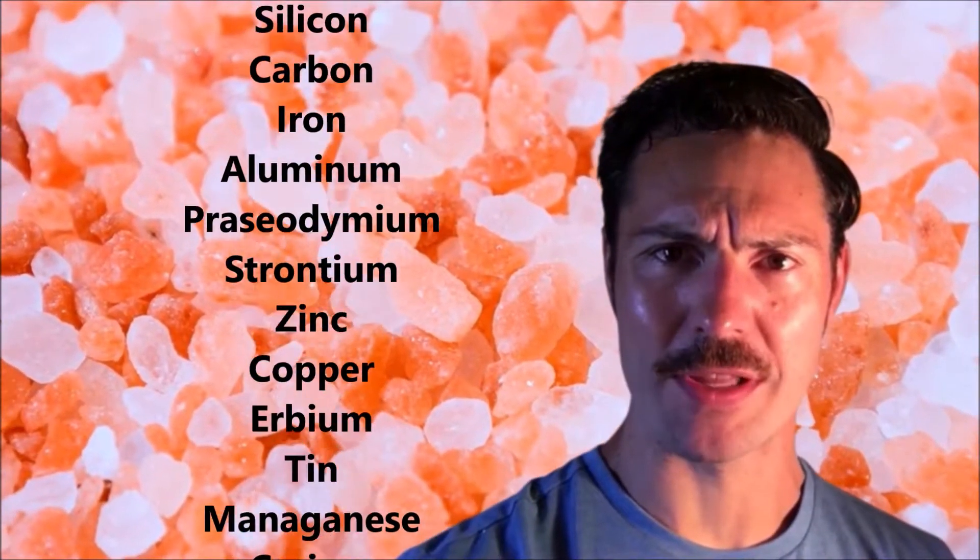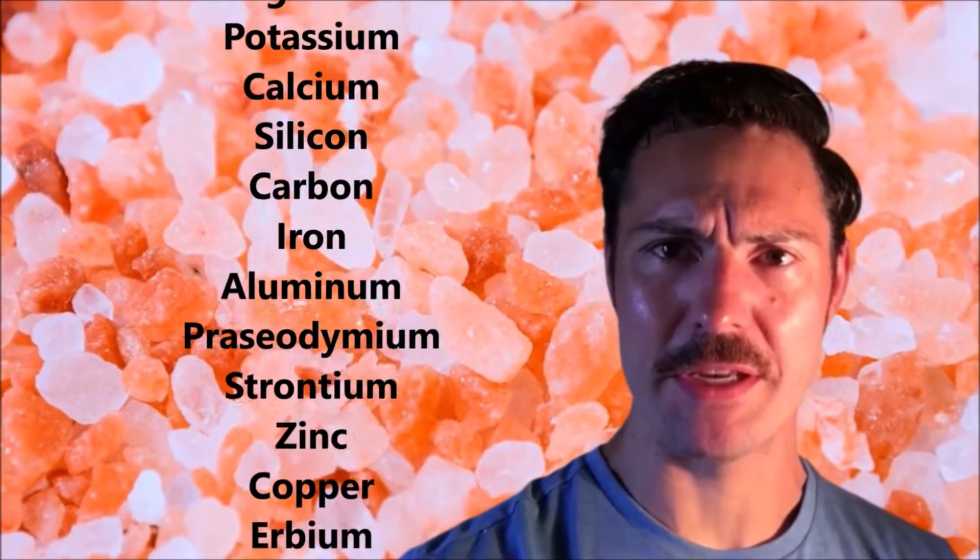Unrefined sea salt contains more than 80 minerals and elements, and you need every one of these to function properly. By contrast, refined sea salt, or worse, table salt, is primarily sodium and chloride, with other unnecessary additives like anti-caking agents and even refined sugars like dextrose.